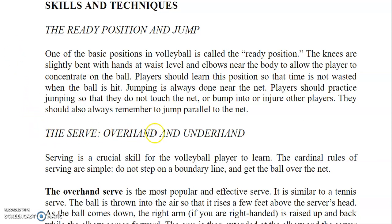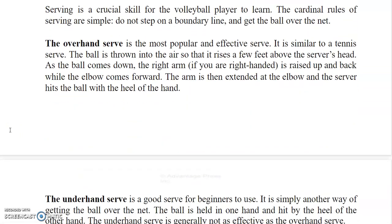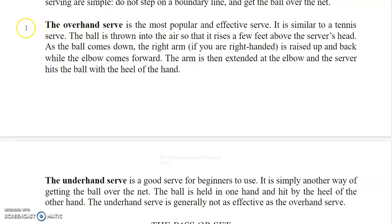Serving is a crucial skill for the volleyball player to learn. The cardinal rules of serving are simple: do not step on a boundary line and get the ball over the net. The overhand serve is the most popular and effective serve — it is similar to a tennis serve. The ball is thrown into the air so that it rises a few feet above the server's head. As the ball comes down, the right arm — if you are right-handed — is raised up and back while the elbow comes forward. The arm is then extended at the elbow and the server hits the ball with the heel of the hand.